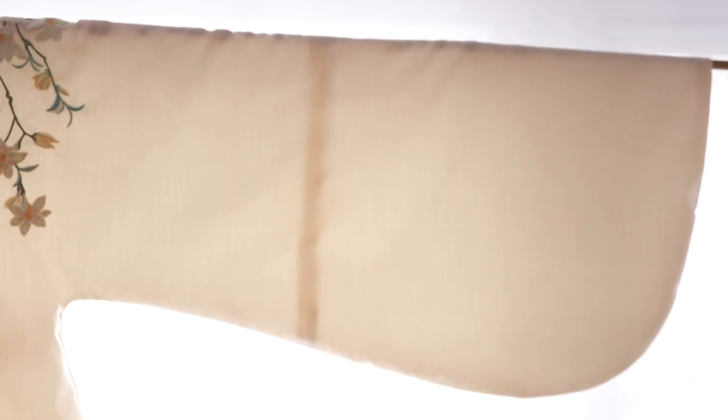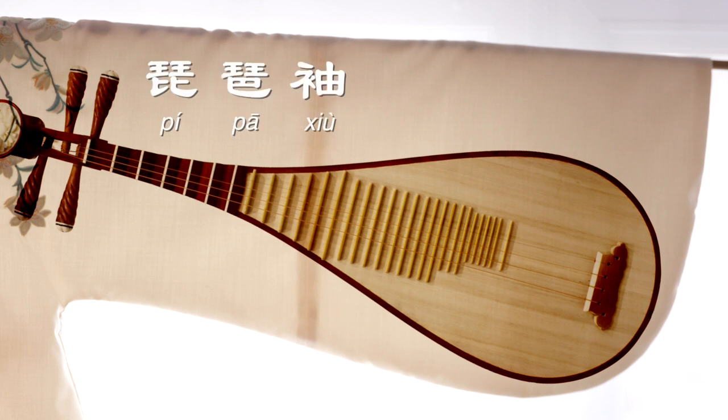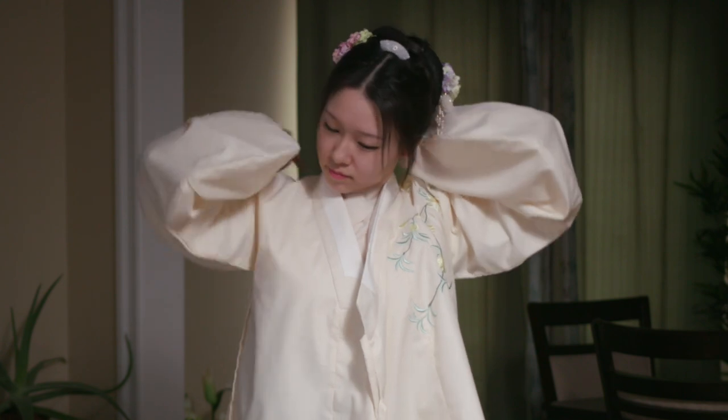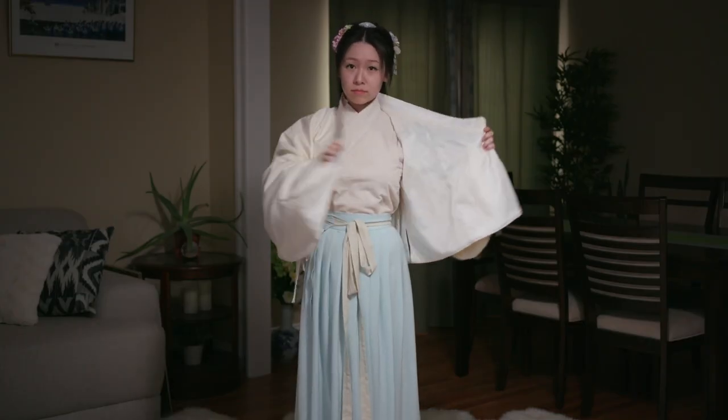The middle seam on both the front and back represents a person's righteousness. The shape of the sleeves is similar to the Chinese instrument pipa, so it's called pipa xiu or pipa sleeves. This Ao is in a style known as jiao ling yu ren, or wrapping the right side before the left. It's one of the most basic features of Hanfu.